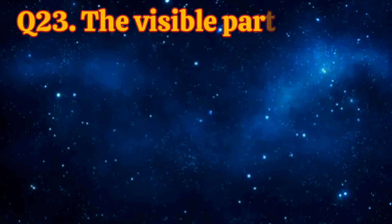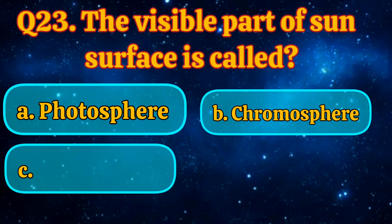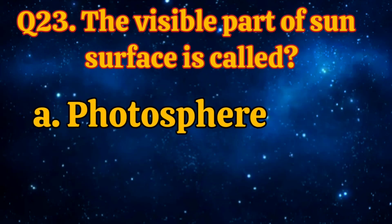The visible part of the sun's surface is called: Photosphere, Chromosphere, Hydrosphere, Corona. The answer is Photosphere.